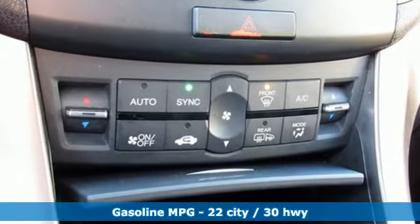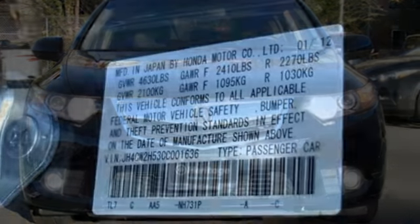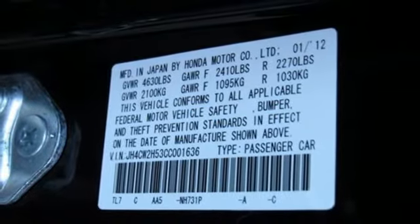External memory control, front heated leather bucket seats, power heated mirrors, power sliding and tilting sunroof, automatic transmission.